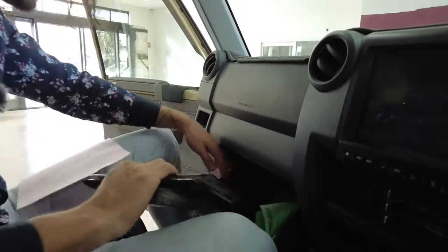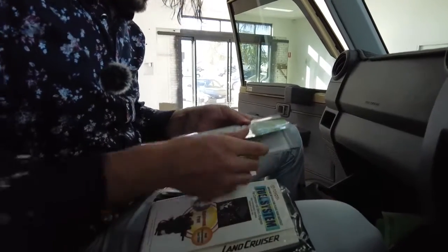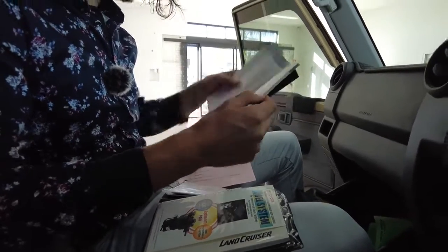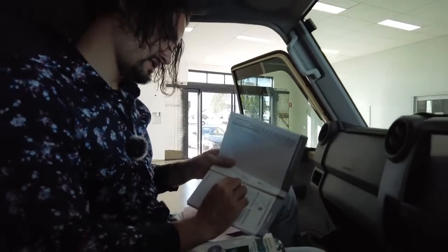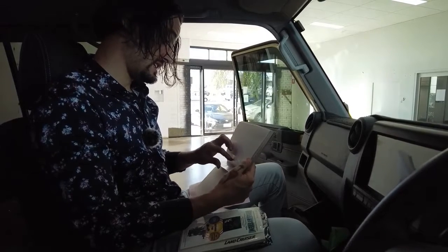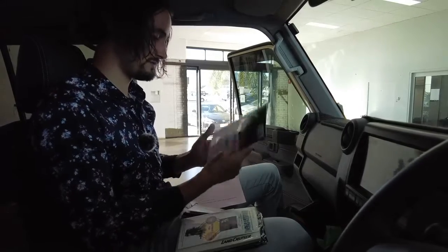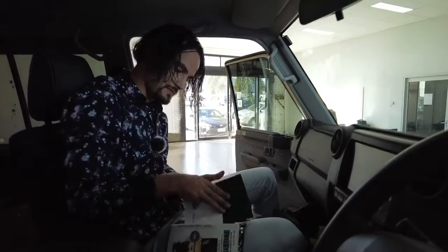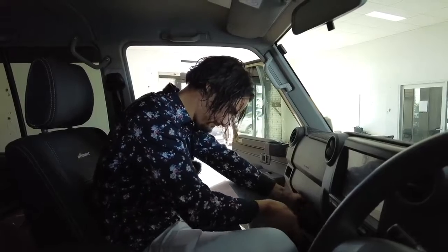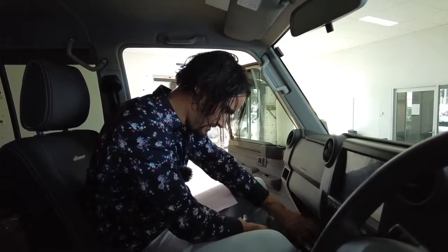Let's look at some service history. You've got the owner's manual and the Land Cruiser service history in there. It's a 2019 vehicle — first service at 10,000 Ks in October 2019, then April 2020, then November 2020. It's now March 2021, so it's been four months but it's on track. Thanks for your patience — I hope you're enjoying the video and having a bit of a giggle.